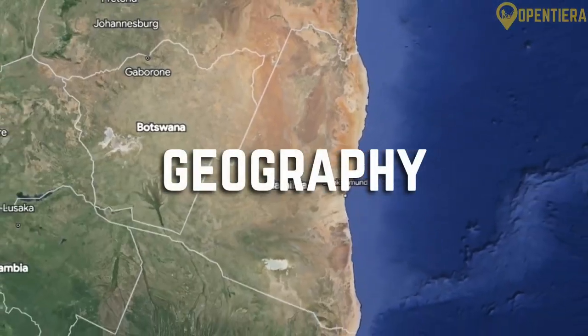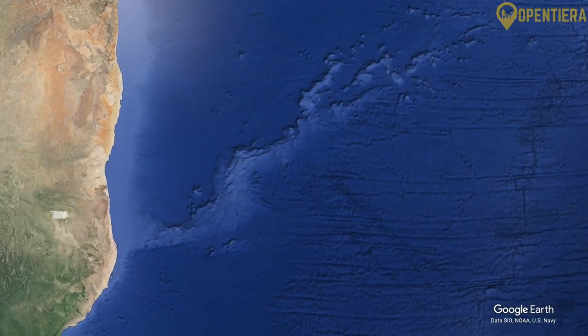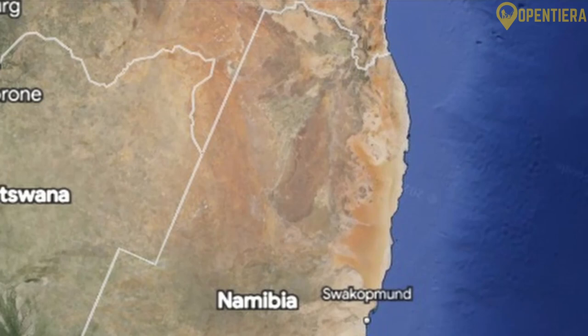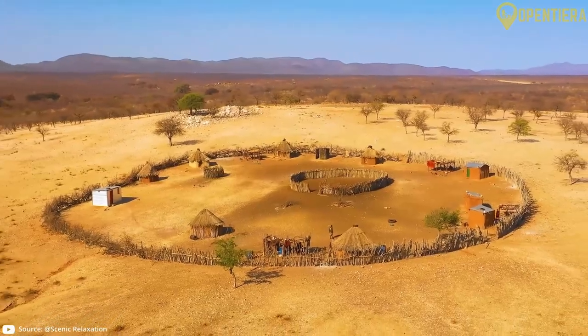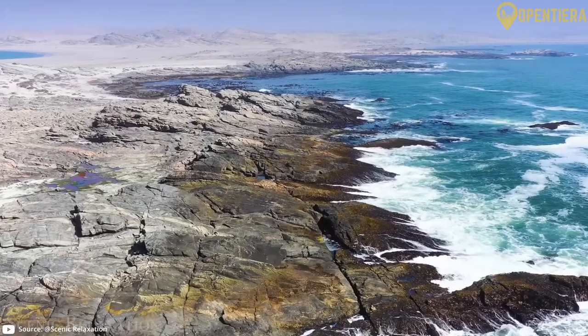Namibia is a country located in southern Africa, bordering the South Atlantic Ocean. With a land area of over 824,000 square kilometers, it is the 34th largest country in the world. The country's geography is incredibly diverse, consisting of deserts, grasslands, mountains and coastal regions.